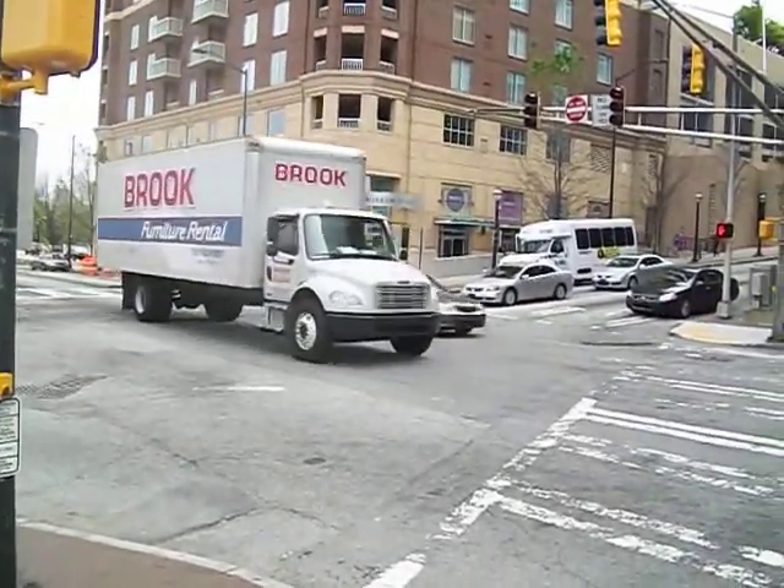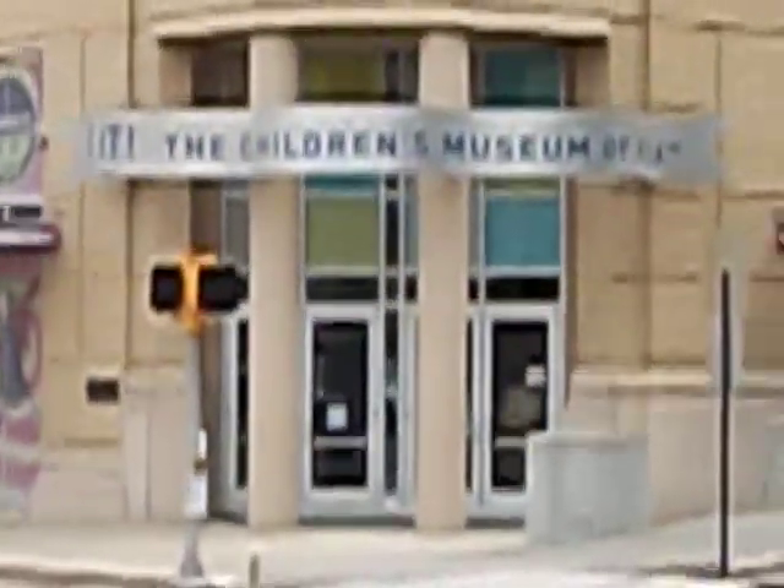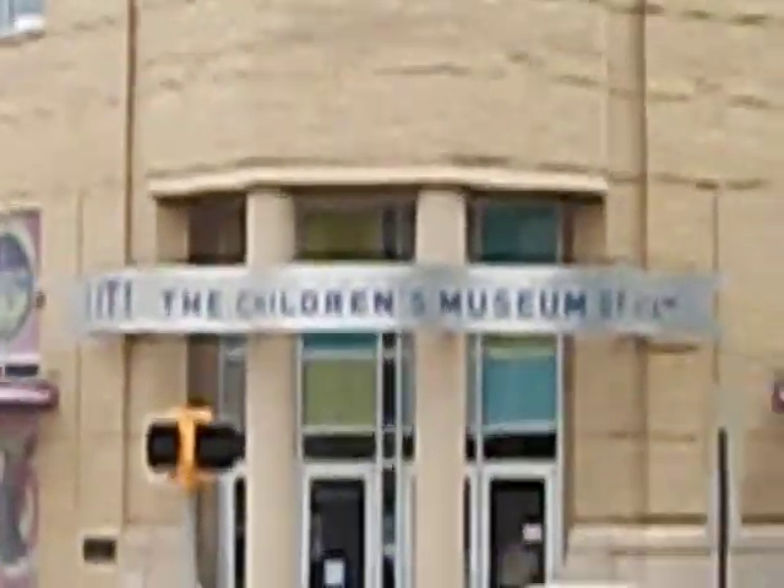Hey everybody, Honest John again. We're right across from the Children's Museum of Atlanta. Over there is the Coca-Cola company, and off in the distance there's some pretty cool looking buildings. There's another park down there — I'm not going to walk all the way down there — and there's some people playing volleyball.